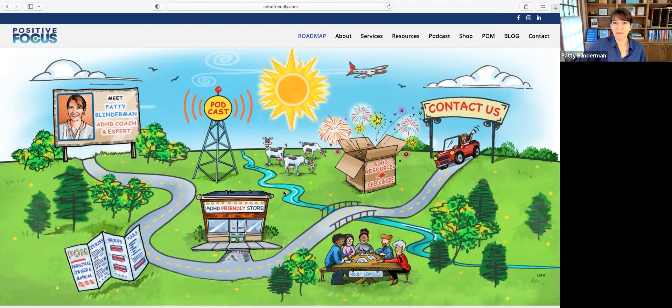That's what I was going for. My site name, as you can see, is adhdfriendly.com — very easy to remember, very easy to navigate. If you have a chance to check it out, I invite you to do that and let me know what you think. Open to feedback.